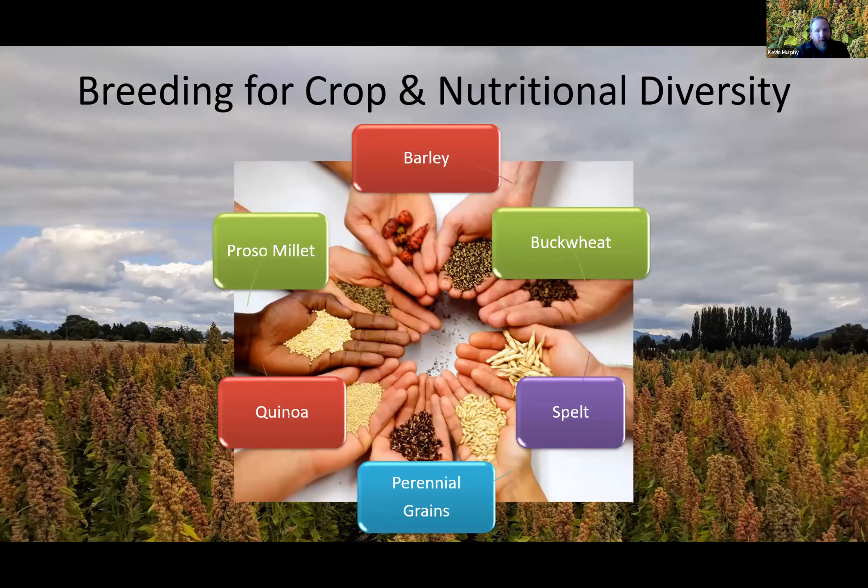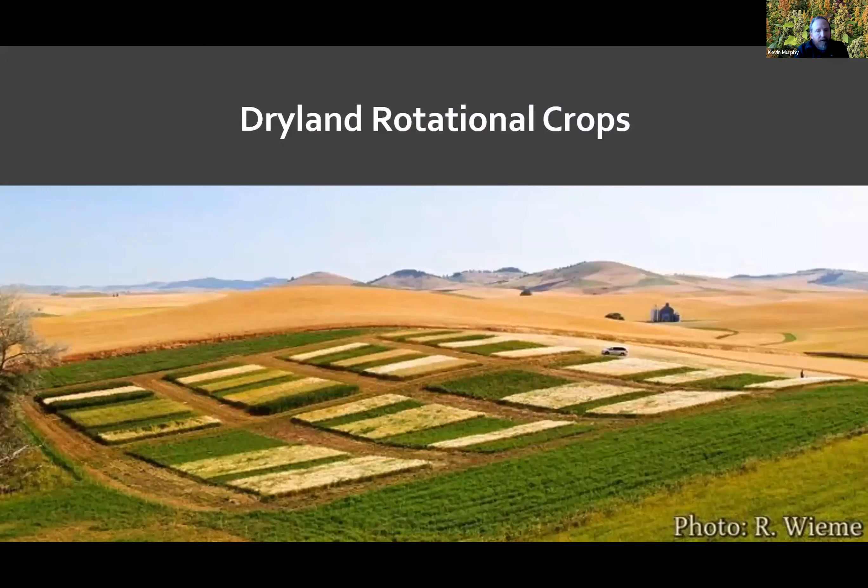As we test and trial these new crops, it's really critical that we evaluate them within existing cropping rotation. This photo shows a four-year trial conducted by Rachel Wehme where she tested quinoa in every possible cropping sequence with spring barley, spring wheat, and chickpeas. This study really helped us determine which rotation suppressed weeds the best and which were most productive and profitable for farmers on the Palouse.